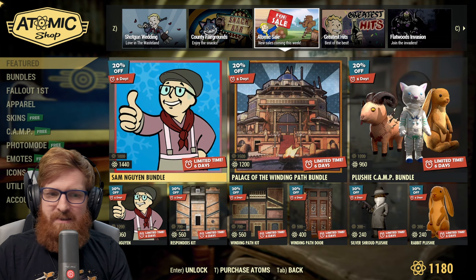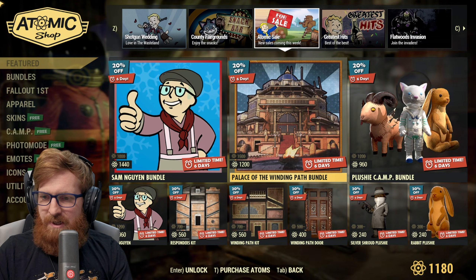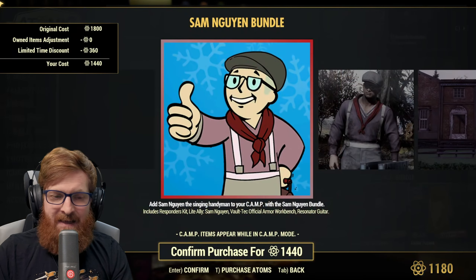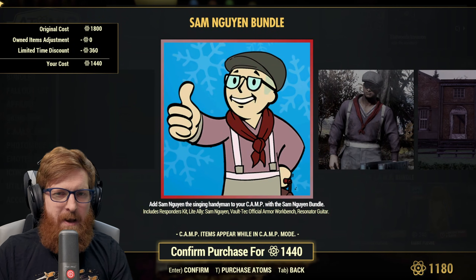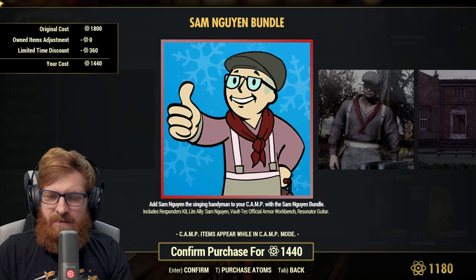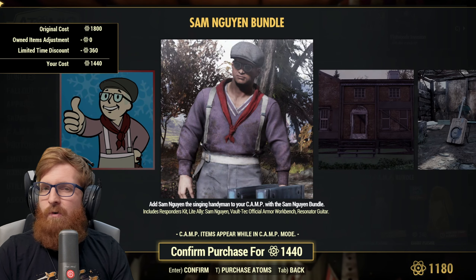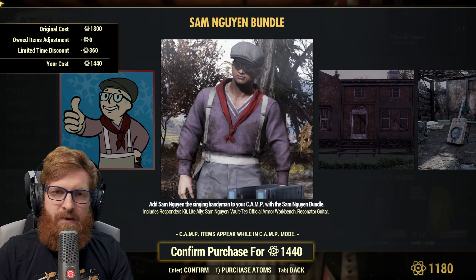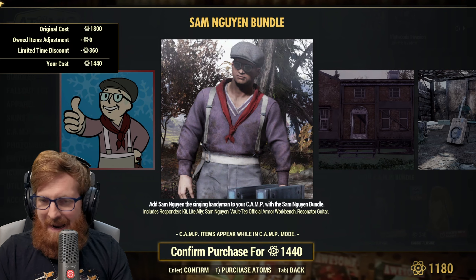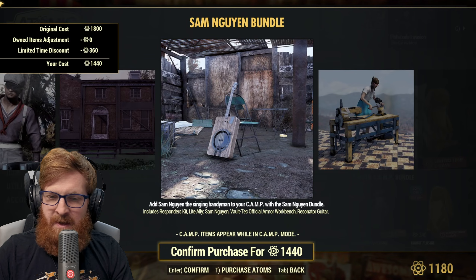Let's see what we've got in the Atomic Sale. This came up on Thursday but we were too busy to cover it. You've got a camp ally — the good thing about buying a camp ally with atoms is that it goes across your entire account, not just the character. You can get Sam with gold bullion, but buying with atoms here goes across all your characters. If you're just playing on one single account, don't spend atoms on this — just buy the allies with gold bullion.